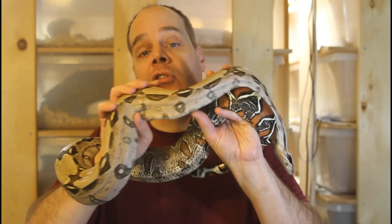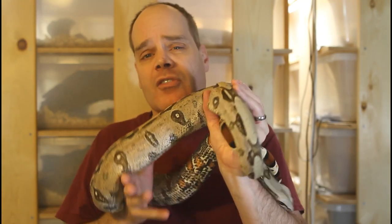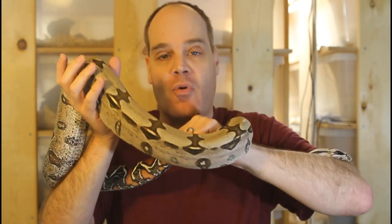Hi guys, Brian from Brian Boas here. Today I want to show you some of my beautiful 2020 holdback locality boas. I recently sent out pretty much the last of the 2020 babies and certainly the last shipment for this year. I still have a few hog island babies I'm working on getting established. Sending the boas to their new homes is definitely one of the most satisfying parts of breeding boas, and it also allows me to free up space and focus more on my holdback animals, which I want to show you today.